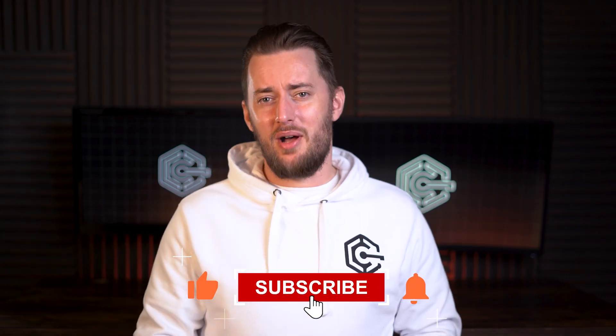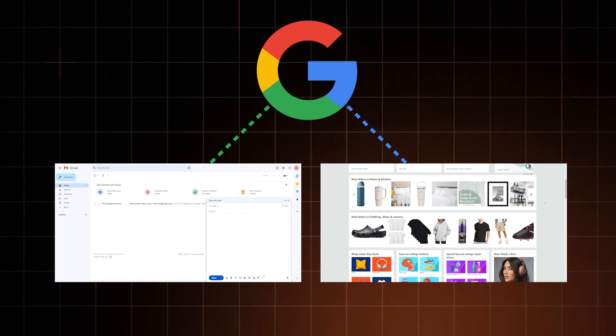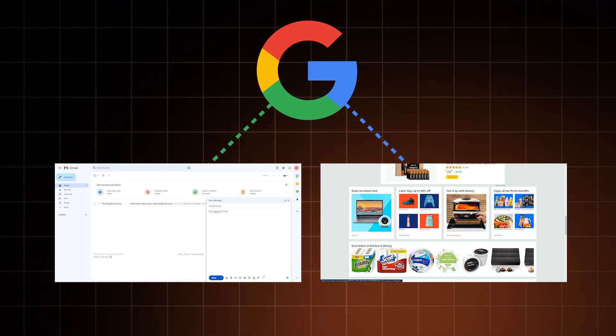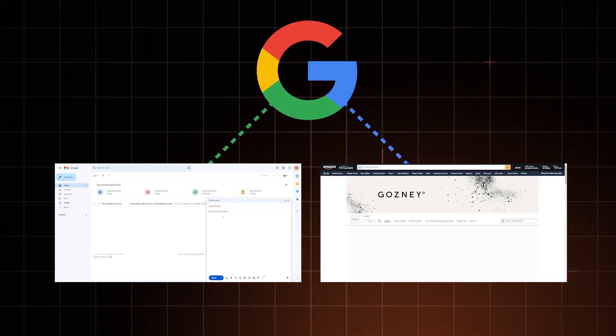Before I introduce you to safe emails, let me explain why Gmail isn't one of them. Most free email providers, including Gmail, heavily rely on users' personal information to generate revenue. By monitoring online activities and sharing data with advertisers, Google ensures its services remain free while users' data becomes a commodity. I'm not sure why people are okay with that.